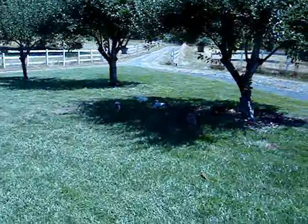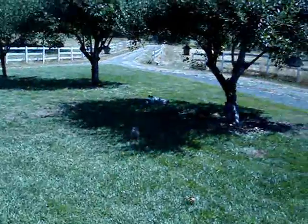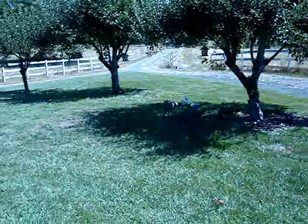They're loving it today. It's about 85 degrees out right now. They're all exploring and they're very outgoing.